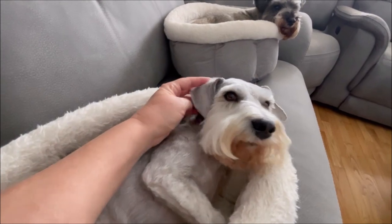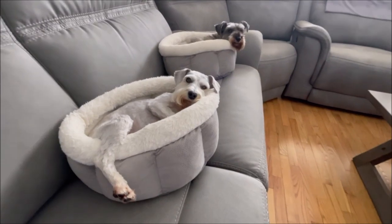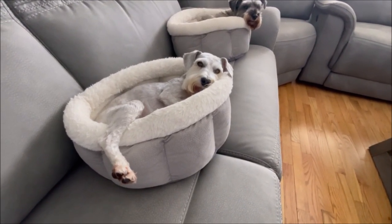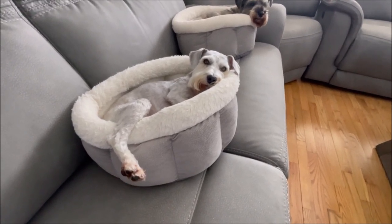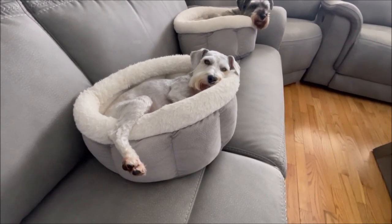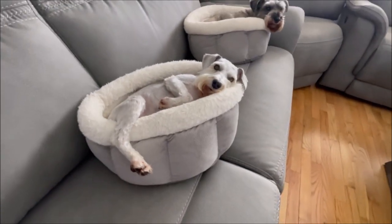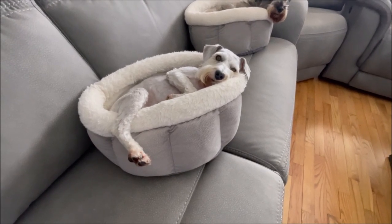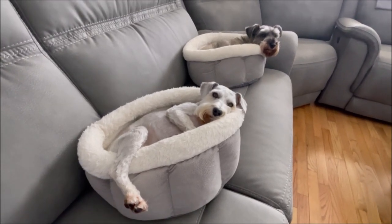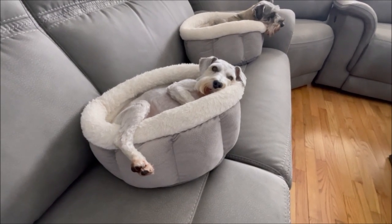She also sent me home with an ear cleanser that has a drying agent and anti-inflammatory in it, and said to use it once a week since there was a little inflammation on the very outside part of his ear. It's looking almost normal again today. Milo did not like me putting it in his ear — he was giving me the schnauzer stink eye! He hasn't been messing with it at all today and Miggy hasn't been trying to lick it. When Milo had that skin rash, Miggy was licking that too — dogs have good sniffers.